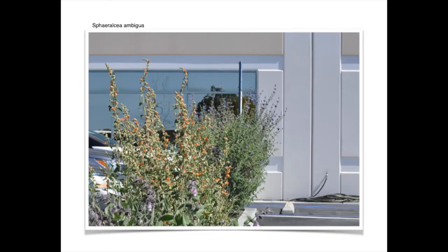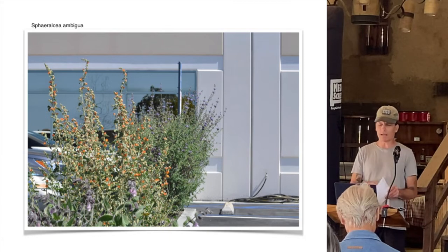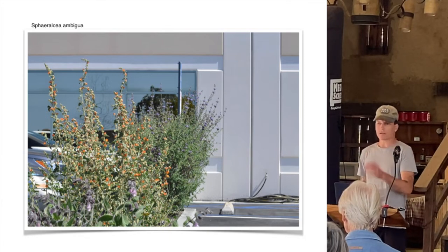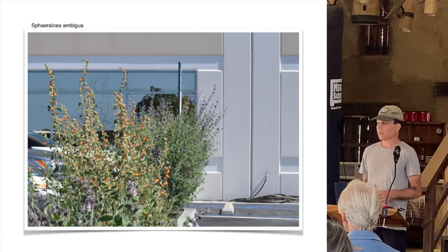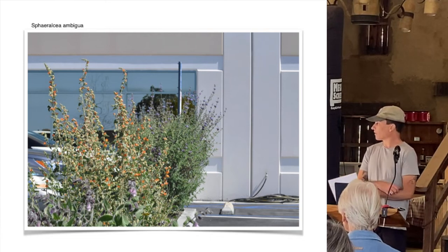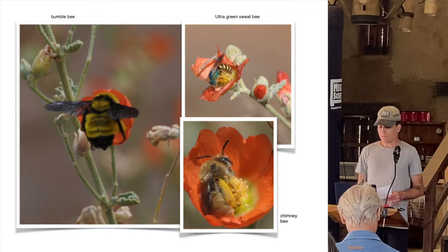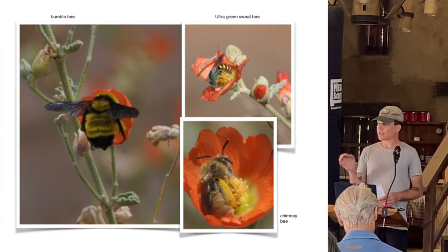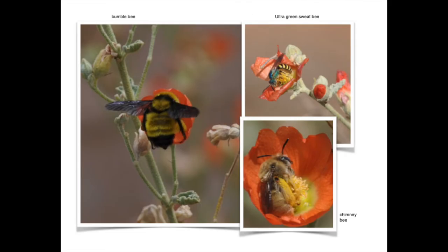Sphaeralcea ambigua ranges from our desert regions. It will bloom in springtime and carry a flower through summer, though summer it's a little lackluster. After that spring bloom, the flowering stalks can be deadheaded and you'll get another beautiful bloom in fall. These ones always put on a show. Very important for native bees and insects - anything with a cup flower, especially on windy days, look inside and you will see native bees. These are all photos I've taken from the landscape.